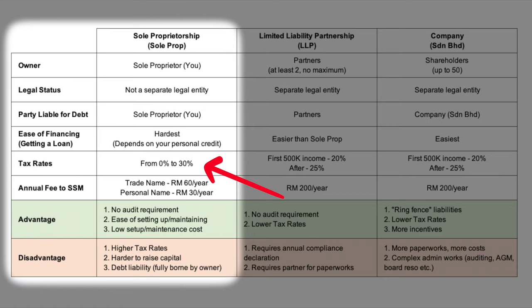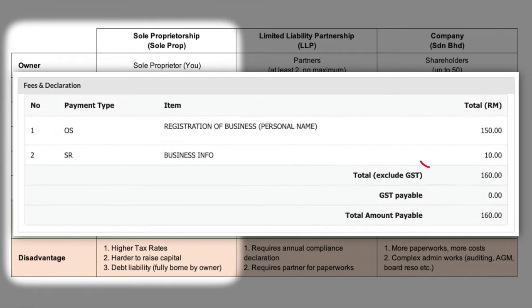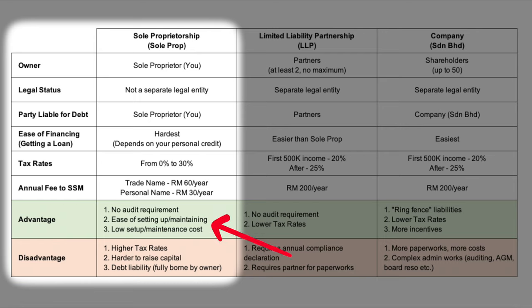The tax rate for sole prop ranges from 0 to 30 percent, which is the same as the personal income tax rate, and may differ year to year. In terms of annual fee, you just have to pay 60 ringgit a year for a trade name, or 13 ringgit a year for your personal name, which is what I went for. I paid for five years straight for 150 ringgit, so very cheap.